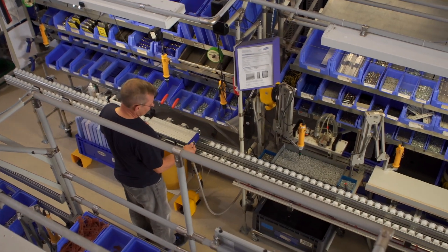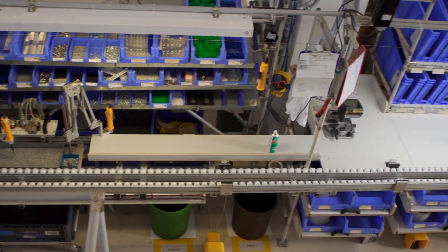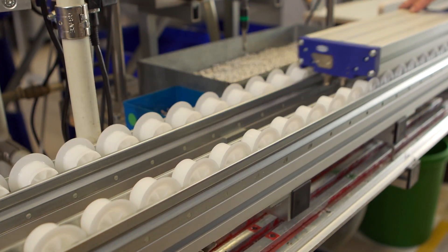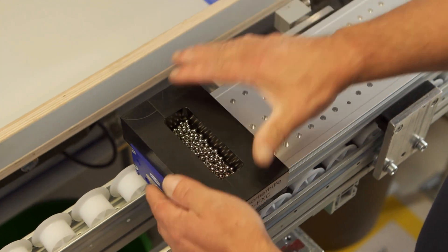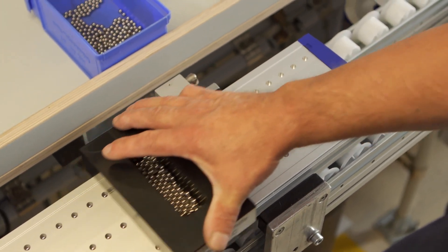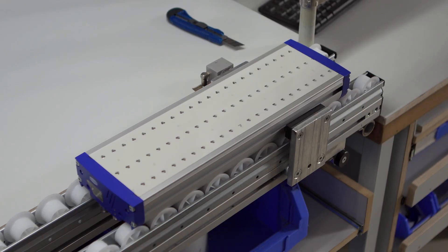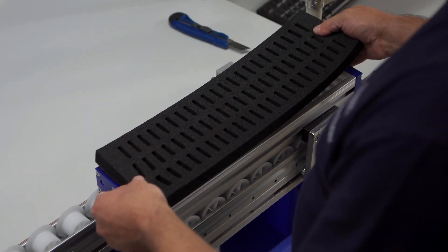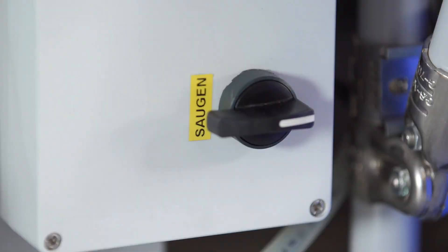Technicians then mount the prefabricated parts to the gripper on a special 12-meter-long assembly line. During one-piece flow production, they assemble regularly used components such as pressure gauges, vacuum ejectors, or balls for the ball valves on or inside the aluminum profile. The specially made ceiling mat is also glued onto the gripper. After a function check, the gripper is ready for shipping.